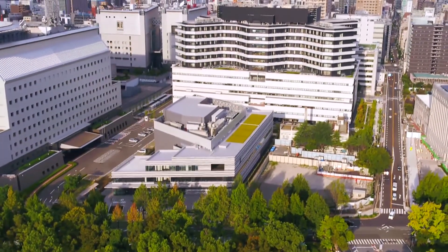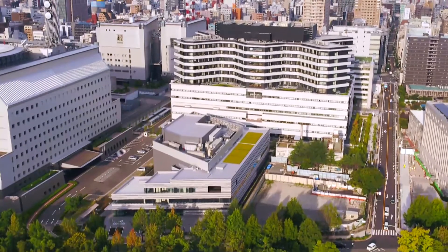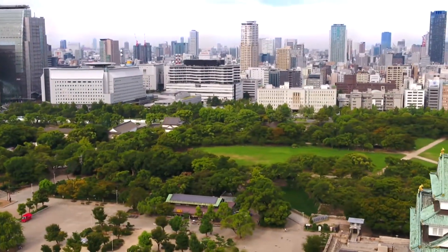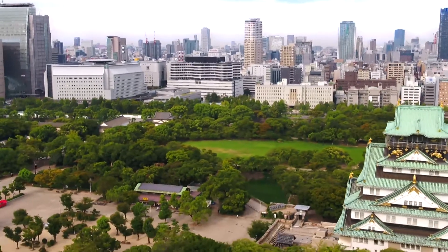The vision of the Osaka Heavy Ion Therapy Center is to conquer cancer within Osaka, across Japan, and around the world.